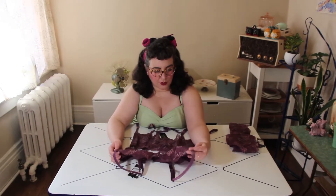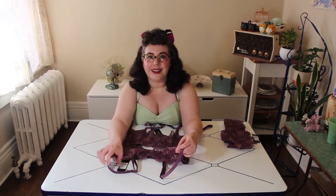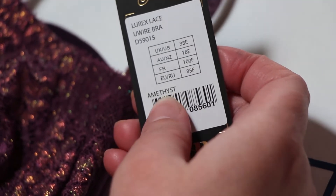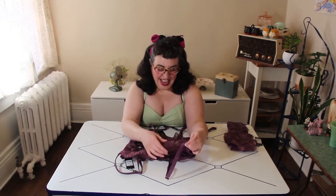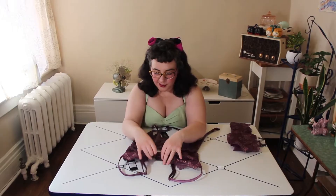Now back to the colorway — aubergine... actually, amethyst everybody. I knew that sounded wrong. No wonder I was surprised — I was expecting eggplant but it's amethyst. Anyways, back to amethyst Lorax lace, which makes a lot more sense actually.